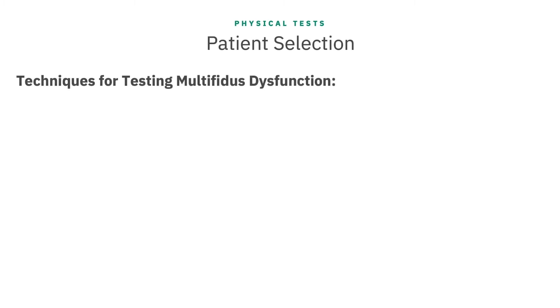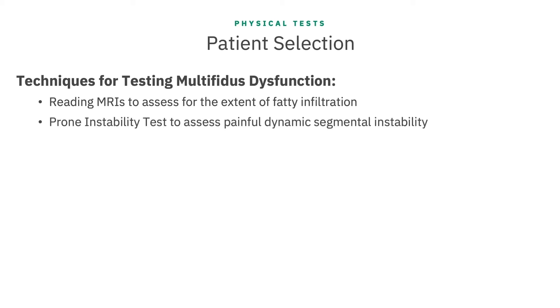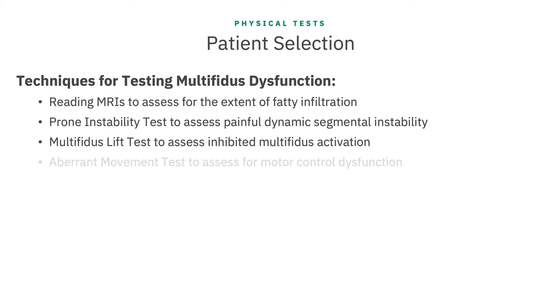Third, we must assess the patient for multifidus dysfunction by testing for lumbar functional segmental instability and evaluating for muscle atrophy with fatty infiltration. We can make these judgments based on at least one positive finding in imaging and/or physical tests. The videos in this series will cover the specifics of some useful assessment techniques: reading and assessing MRIs for the extent of fatty infiltration; the prone instability test for painful dynamic segmental instability; the multifidus lift test for inhibited multifidus activation; and the aberrant movement patterns assessment for motor control dysfunction.